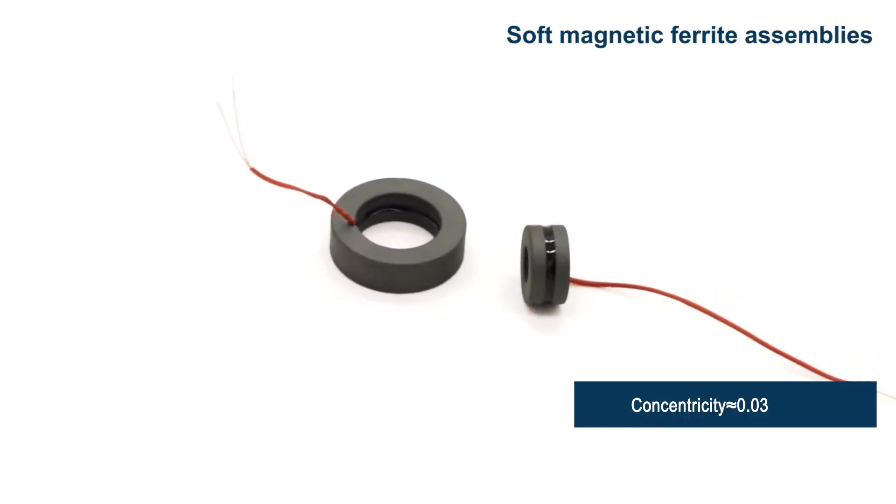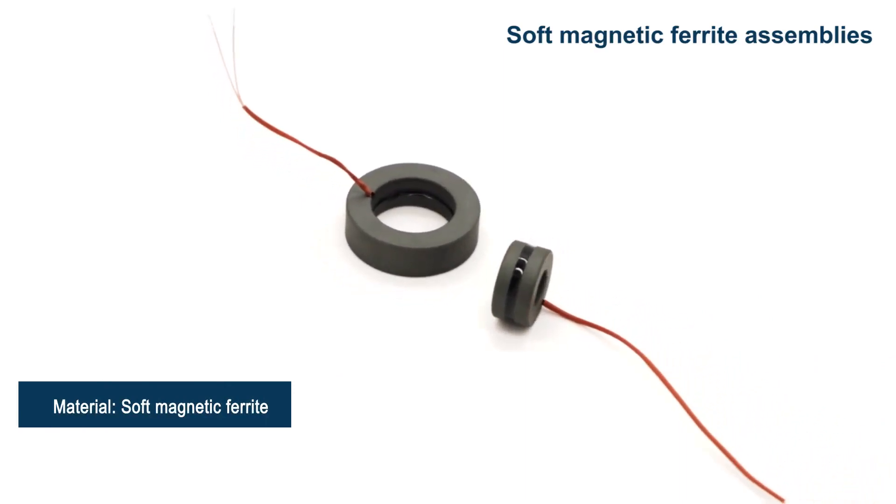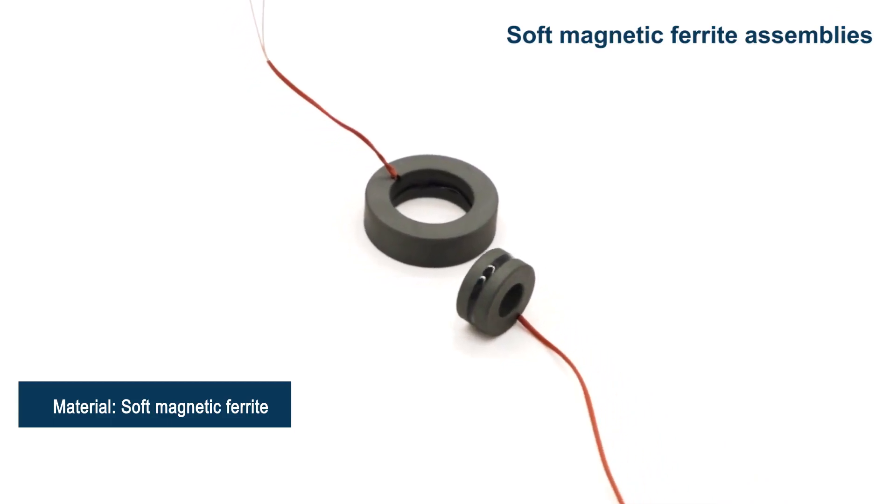CATA has greatly reduced the production of defective products caused by material characteristics through the design of process routes and the selection of processing equipment.